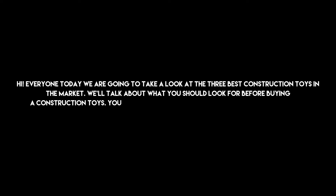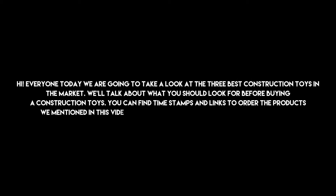Hi everyone, today we are going to take a look at the 3 best construction toys in the market. We'll talk about what you should look for before buying construction toys. You can find timestamps and links to order the products we mentioned in this video down in the description below. Let's get started.